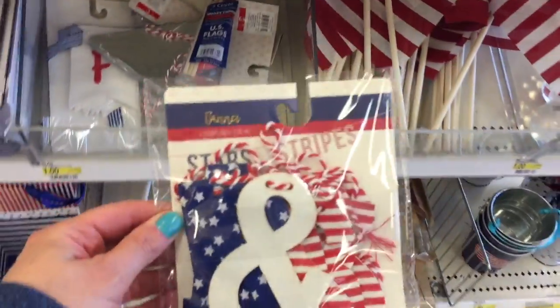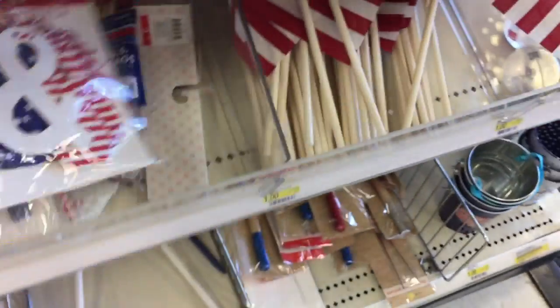Another item that looks new — another banner. I want to get two of these.